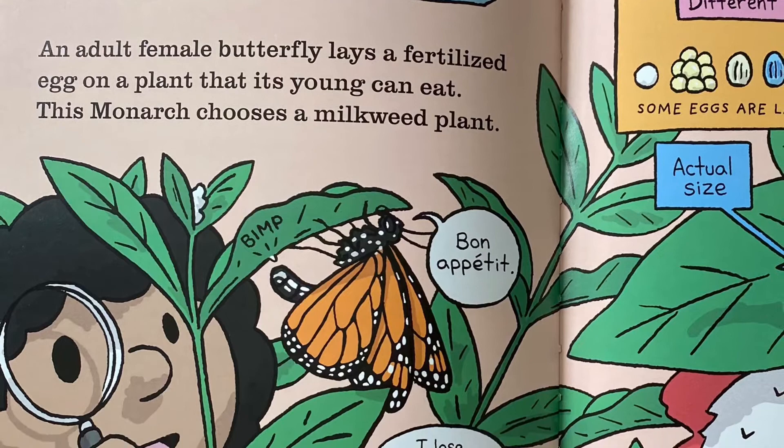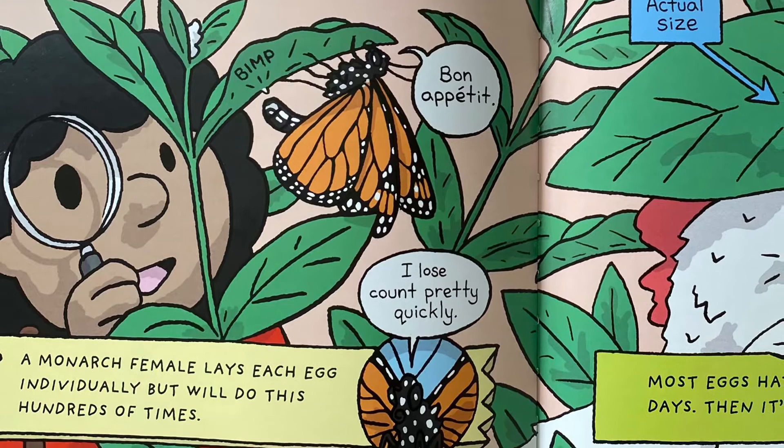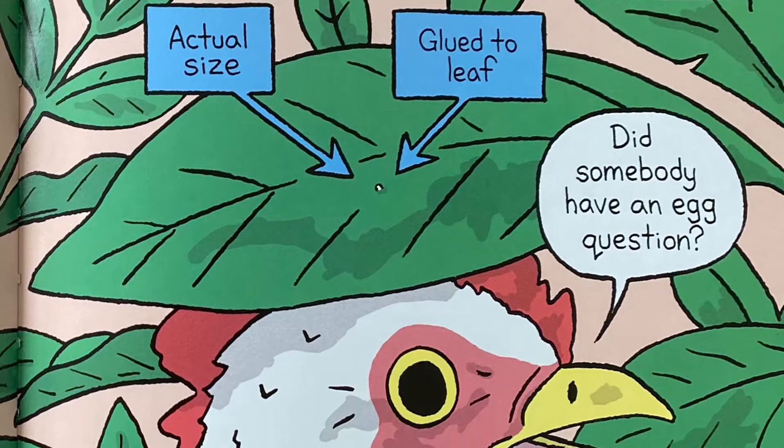An adult female butterfly lays a fertilized egg on a plant that its young can eat. This monarch chooses a milkweed plant. A monarch female lays each egg individually, but will do this hundreds of times. Some eggs are laid on their own, some in groups. Most eggs hatch within five to ten days, then it's on to the next stage.